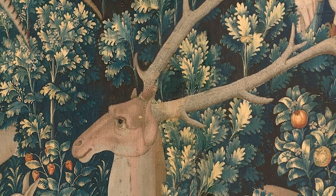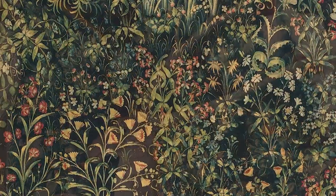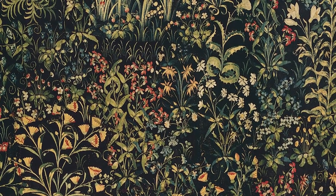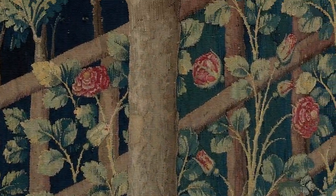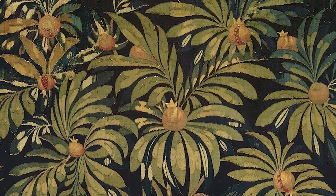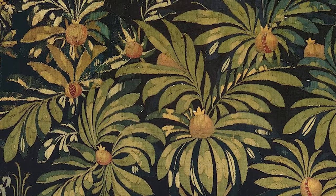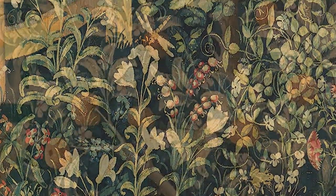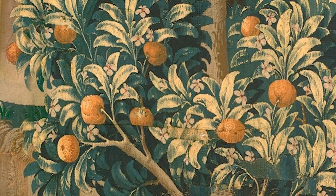Created in the thousand flowers style typical of European tapestries during the late Middle Ages, the unicorn's world includes over 100 recognizable plants and trees all flowering at the same time. There are lilies and forget-me-nots, pomegranates and orange trees.